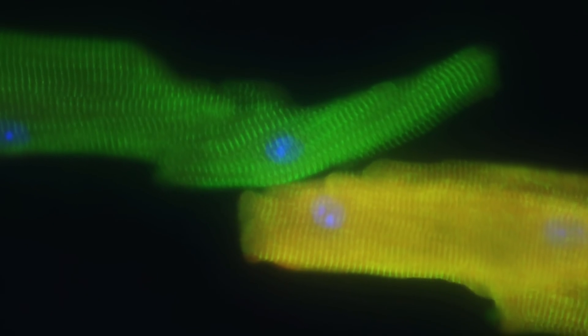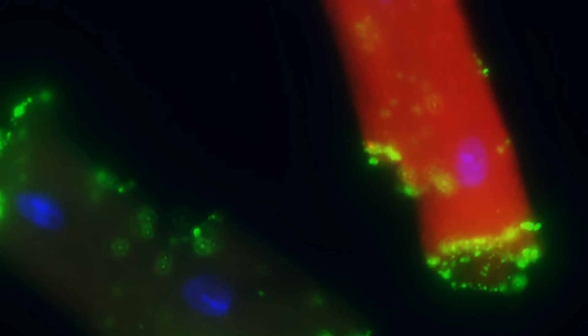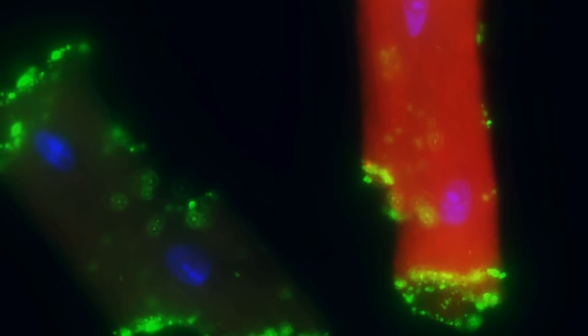Fortunately, most people don't realize how special these cells are, because that means they've never had a problem with them. If people had a better appreciation of how unique and valuable their heart cells are, that might spur them to be more protective of them.